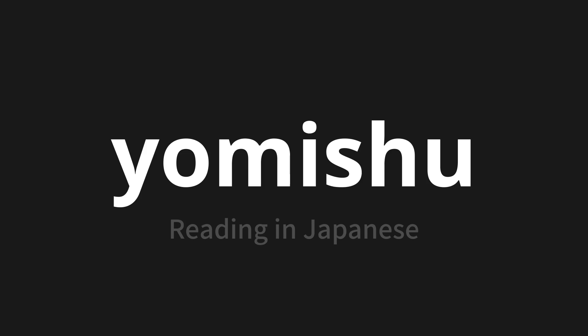Let's say it all together. Yomitori. Yomitori. Yomitori. Thank you for joining us on this adventure in pronunciation.